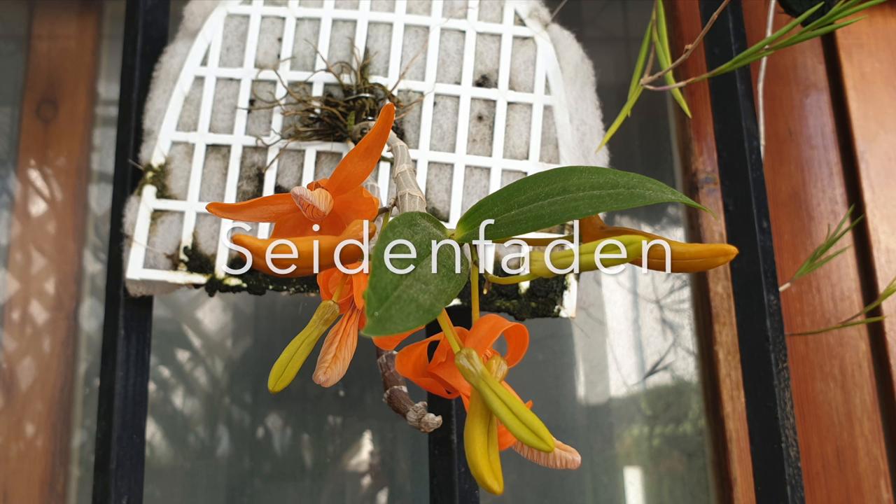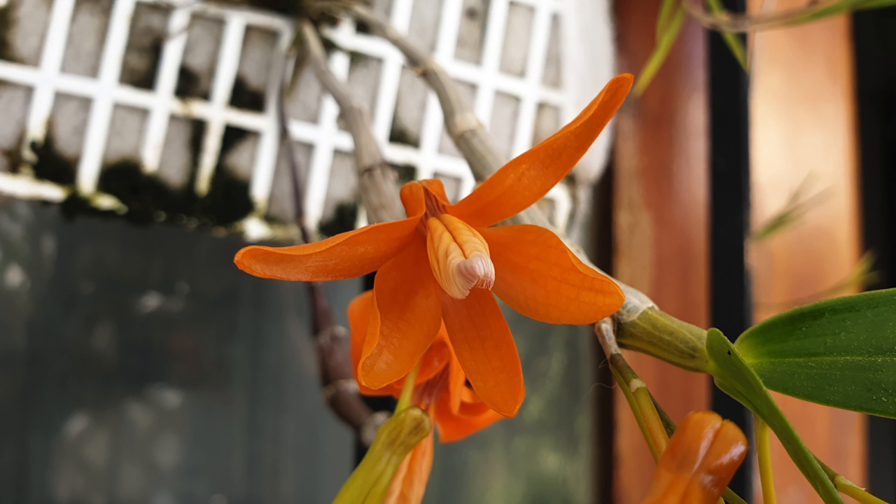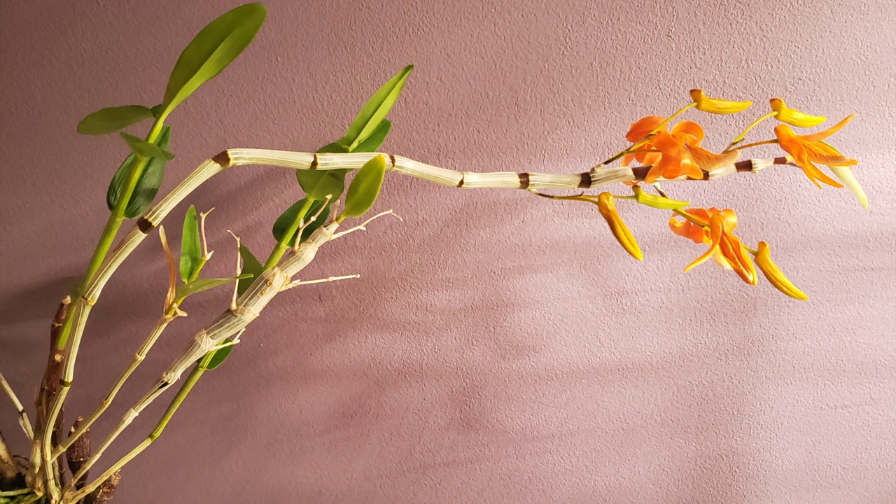Sounds familiar. Anyway, as part of the CareCollab initiative, this is an update on how my Dendrobium Onicum is doing, with a little extra included.